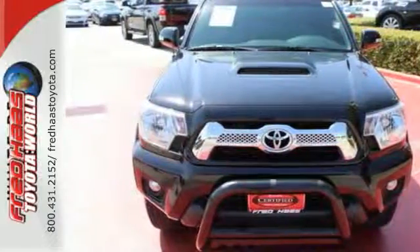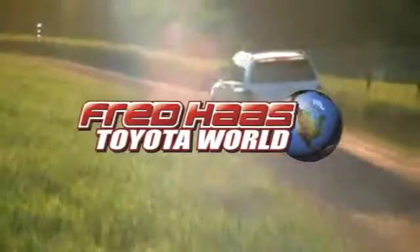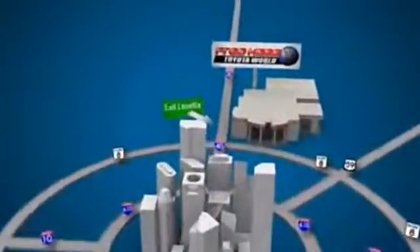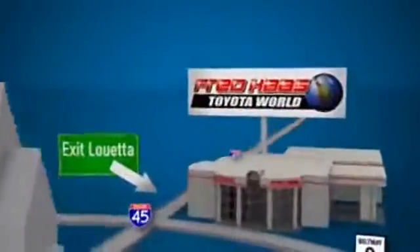Come see it today. Fred Haas Toyota World has been a hallmark of our community for more than 40 years. Easy to find on I-45 North at Luetta, just two miles north of 1960.